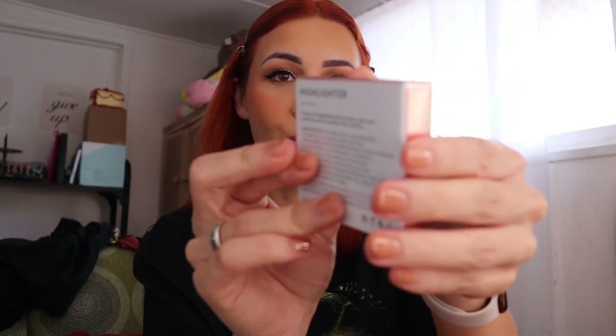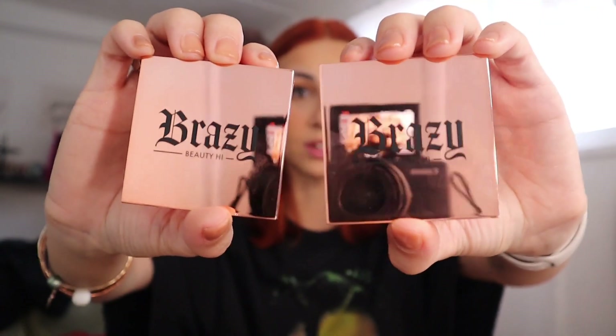The last product we have for the face — I have some lip products too — but the last product for the face is highlighter. I am so excited for these. I knew for my highlighters I wanted something shiny that just stands out, and I did exactly that. We have two shades: Golden and Mirror. Even the packaging — look at the packaging. So we have Golden and Mirror. Very shiny, so pretty. Very high quality. This one is Golden.